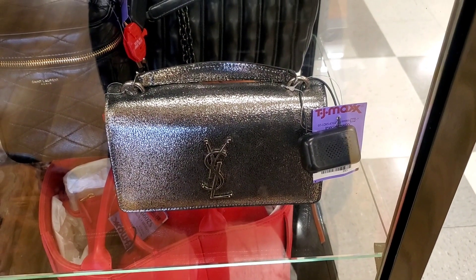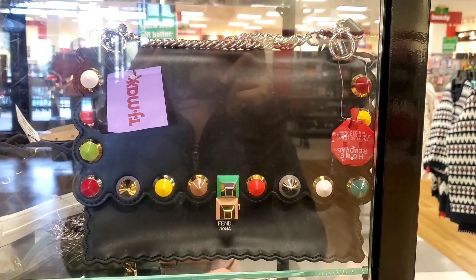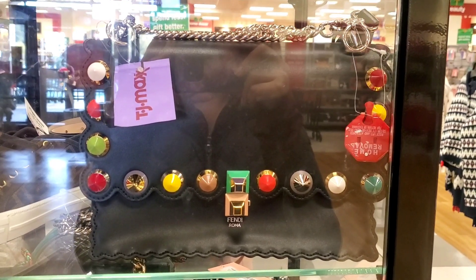They had this YSL purse at the runway store — you can see the price tag for this is $2,000. And they had this one from Fendi as well — it was so cute but I couldn't see the price tag.